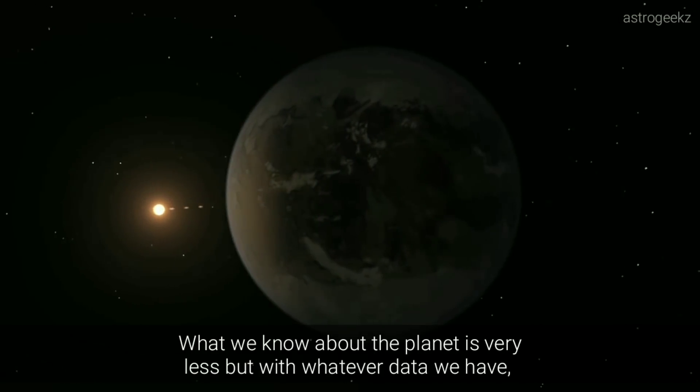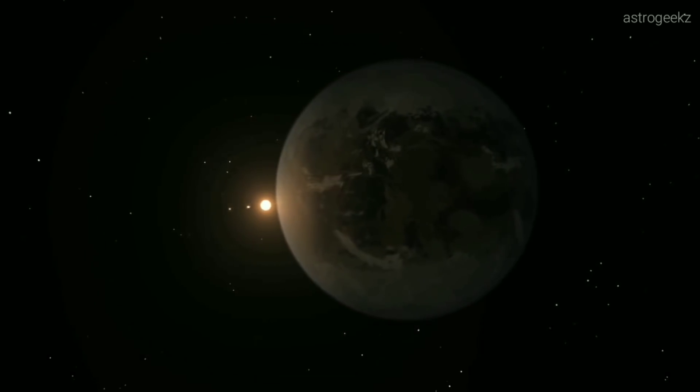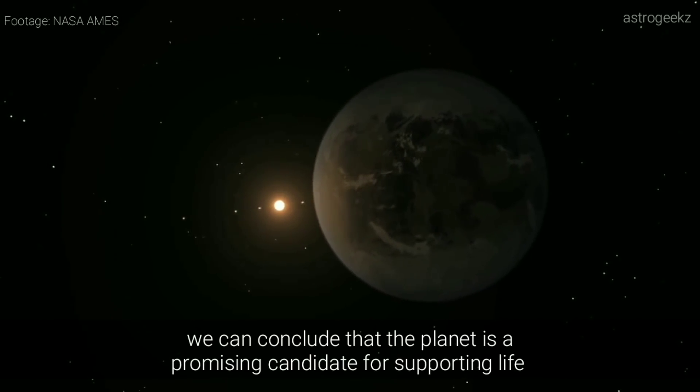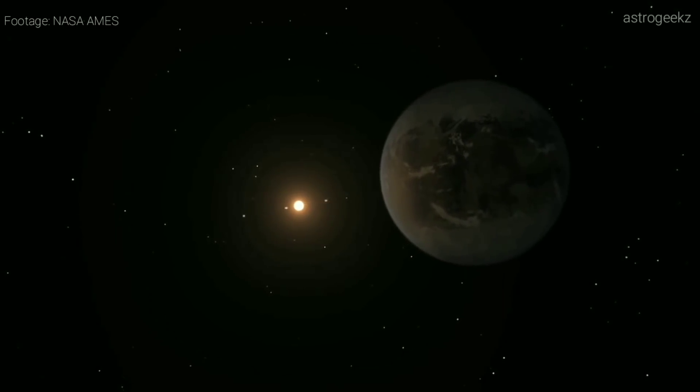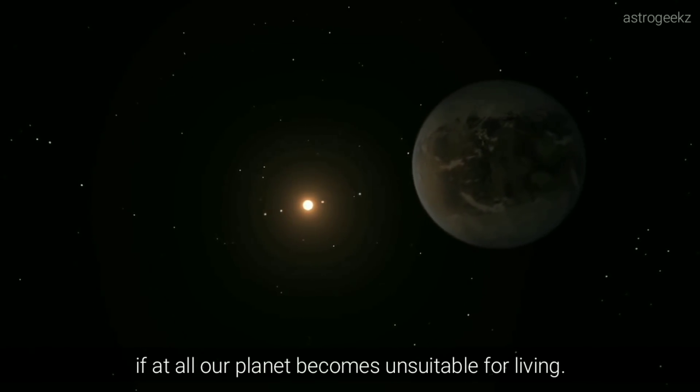What we know about the planet is very little, but with whatever data we have, we can conclude that the planet is a promising candidate for supporting life, and this is where humans should go first if our planet becomes uninhabitable for living.